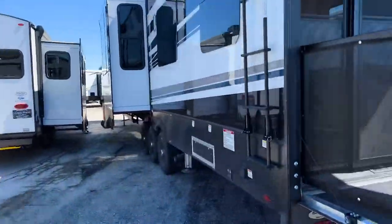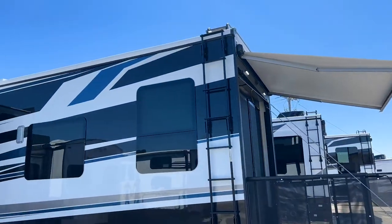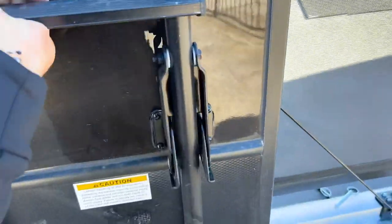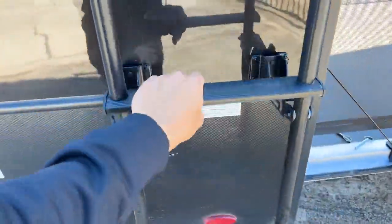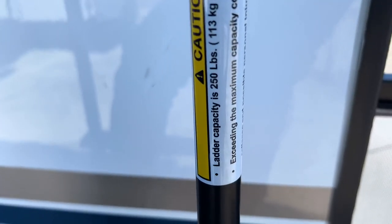Coming to the rear, you have a ladder to get up on the roof — it flips up and locks with pins. The ladder has a 250-pound capacity rating, and there's a little additional ladder space at the top to help you get up onto the roof.